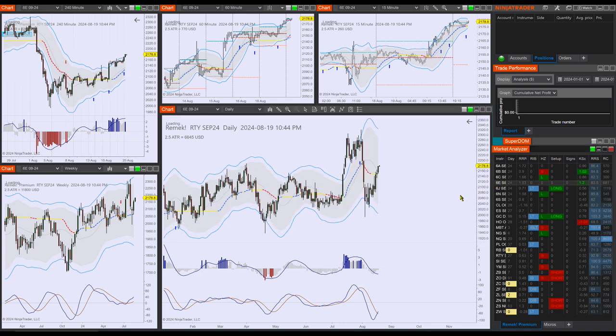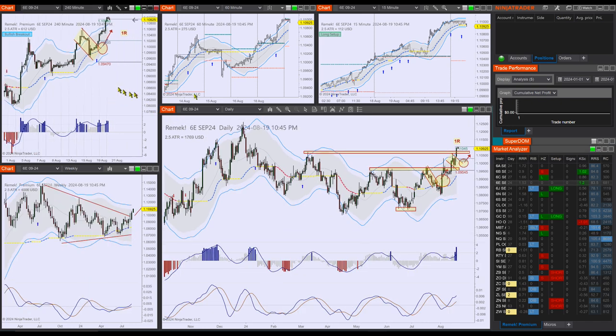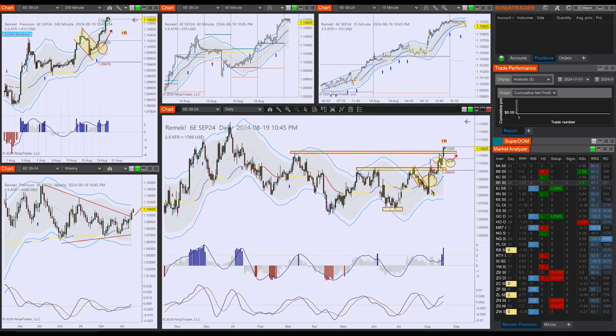Let's move on to currencies, on which we have a couple of good ones. On the 6E — look at this — we started here, identified the volatility compression on the weekly. If you're new to premium, go back maybe a week or five days so you can follow the story on the daily chart.